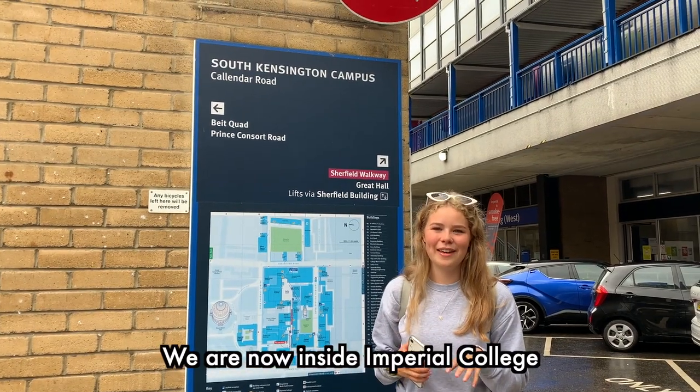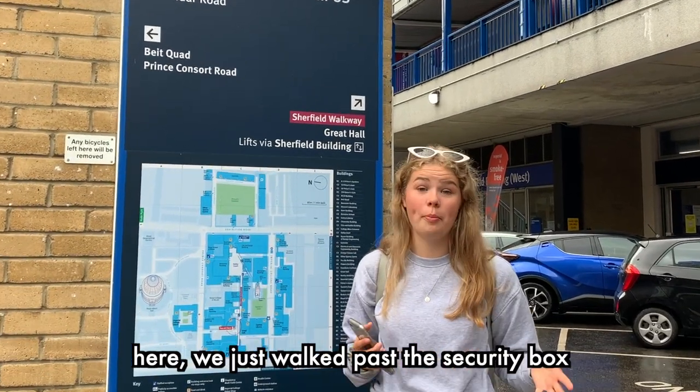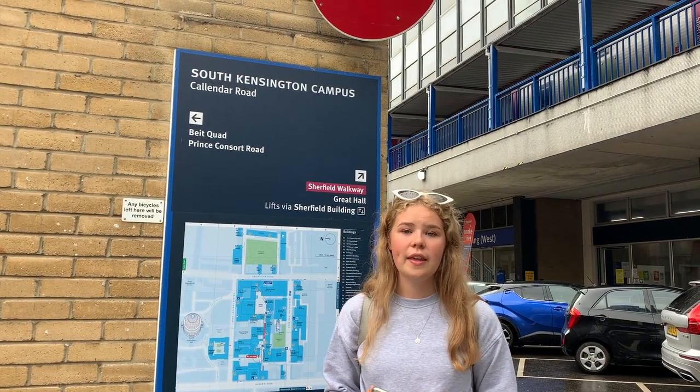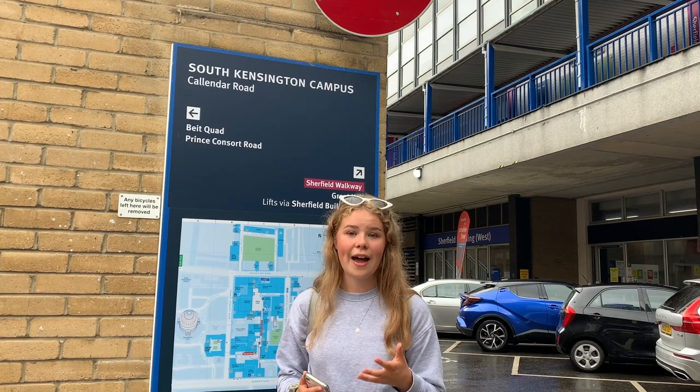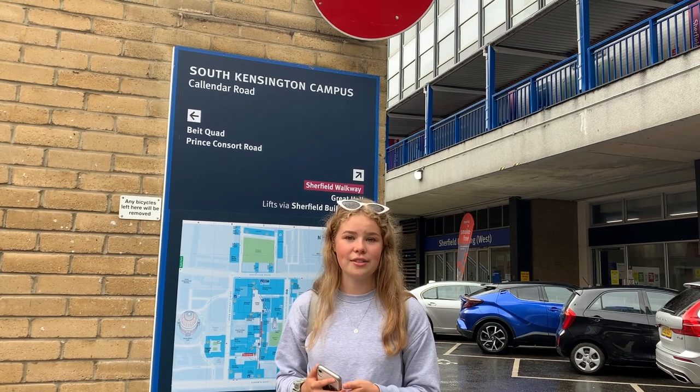We are now inside Imperial College and we might have snuck in — I'm not entirely sure we're meant to be here, we just walked past the security box. You might be wondering why the Imperial College London logo does not include the University of London logo, and that is because it became independent from the University of London group on its centenary in 2007.